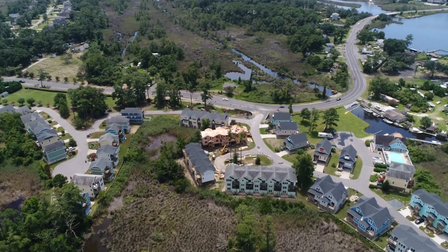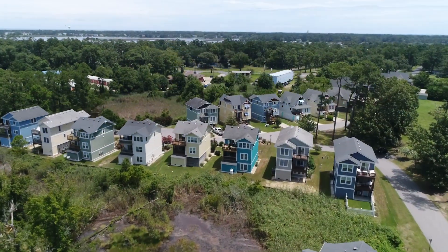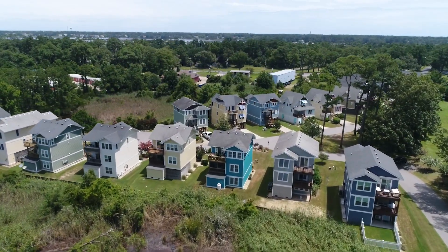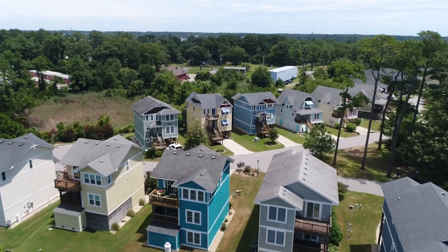Nestled within the esteemed Collington Point community, you will find meticulous maintenance and a true sense of pride throughout. This exclusive neighborhood offers a haven of tranquility where you can create lasting memories with your loved ones.